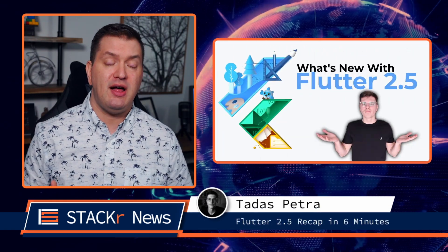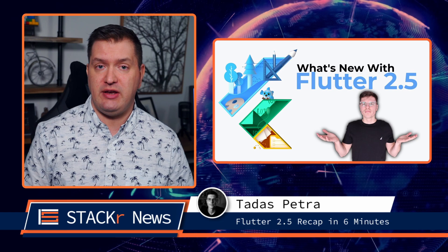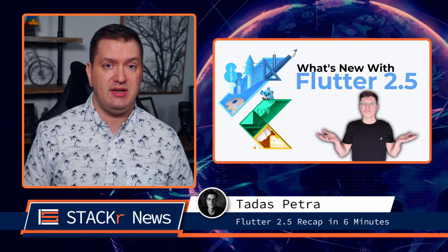Flutter 2.5 came with lots of new updates. In this video from Taras Petra, he breaks down everything new in just six minutes.